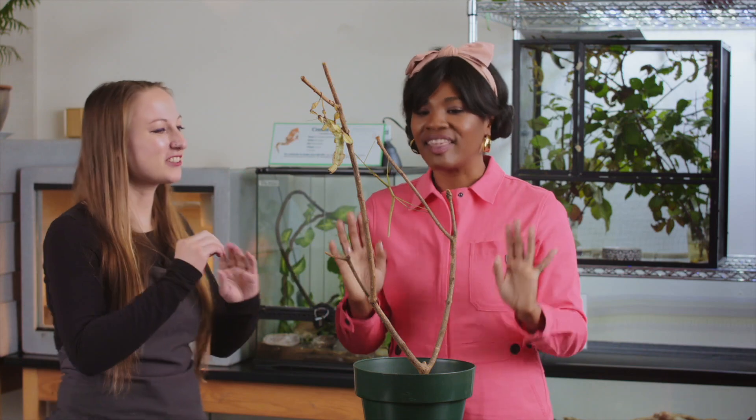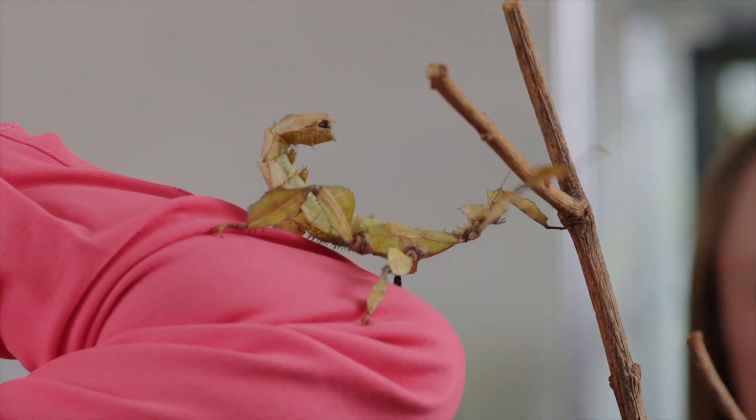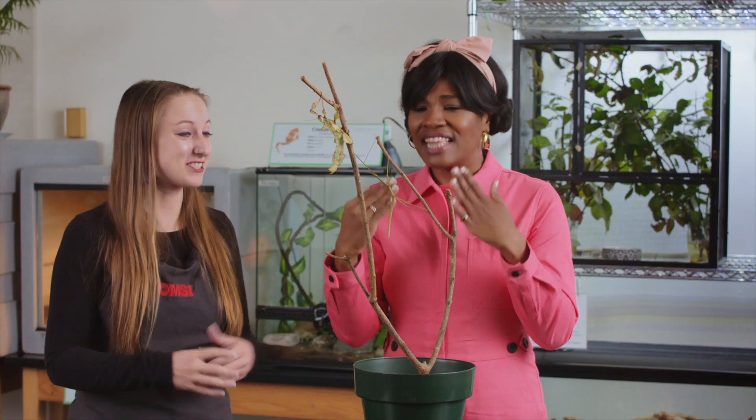The Vietnamese walking stick lives in Vietnam and tropical rainforests, and so they are green and blend in really well to those tropical rainforests. The Australian walking stick lives on eucalyptus trees down in Australia, and they look very much like a eucalyptus tree.